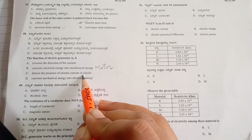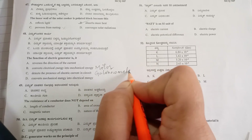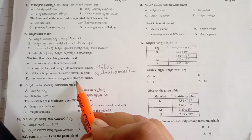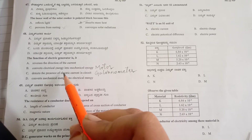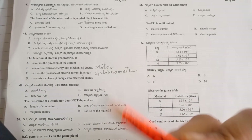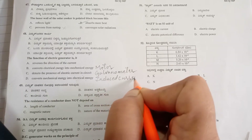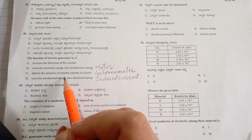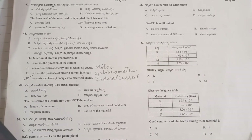Option A is possible for both motor and generator. Option C: 'detects the presence of electric current in a circuit' — this is not suitable here, as that is the function of a galvanometer. Option D: 'converts mechanical energy into electrical energy' — generators are machines that convert mechanical energy of strong magnets into electrical energy, which we call induced current. So option D is the correct answer.